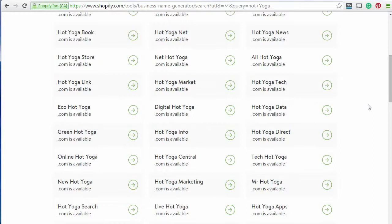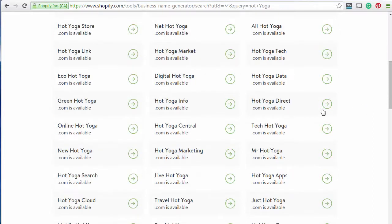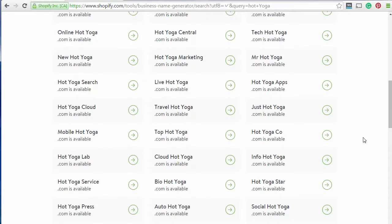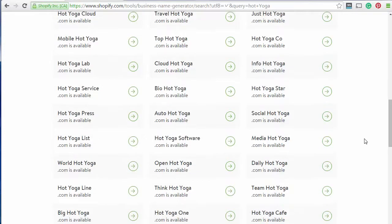We'll keep going down the list. HotYogaCentral — that might be useful. What's the blog name if you were going to be talking about hot yoga all the time, maybe with some videos in there? Here's one: DailyHotYoga.com. So if you're doing a blog and getting people to do hot yoga on a regular basis, Daily Hot Yoga could be a great theme for your site. You might have YouTube videos getting people to do yoga every day.